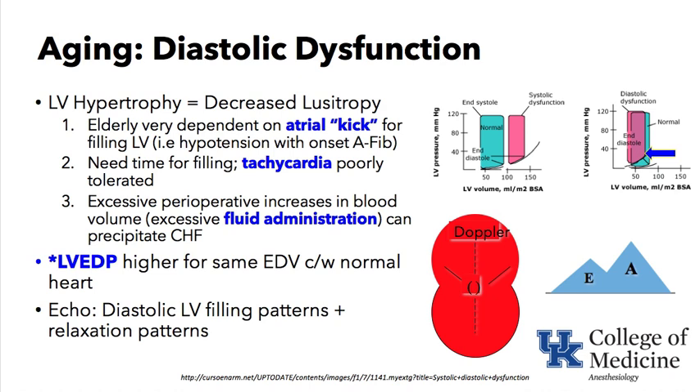Diastolic dysfunction in the aging patient is the next keyword. Looking at the graphic showing LV pressure on the y-axis and LV volume on the x-axis — a classic pressure-volume curve — systolic dysfunction is shown first. The reddish-pink pressure-volume curve is shifted to the right; the failing heart is often dilated and operating from a higher volume. The width of the curve reflects stroke volume or ejection fraction, and systolic dysfunction has reduced ejection fraction and often reduced stroke volume.